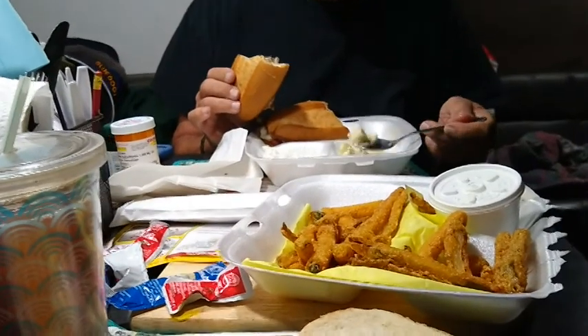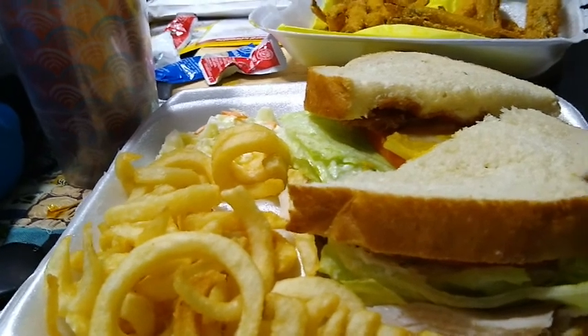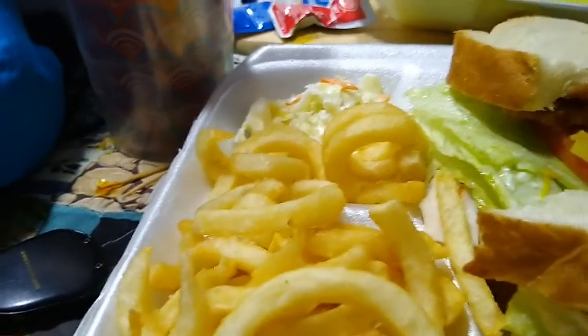Here's our dinner from Peggy Sue's 50s Diner. What did you get, Ernie? Philly cheesesteak, and coleslaw and cottage cheese, and those are fried dill pickles. And I got a turkey something — I'll have to look up what they're called — and some french fries and coleslaw.